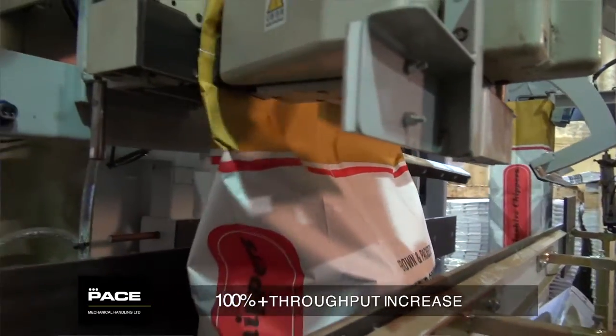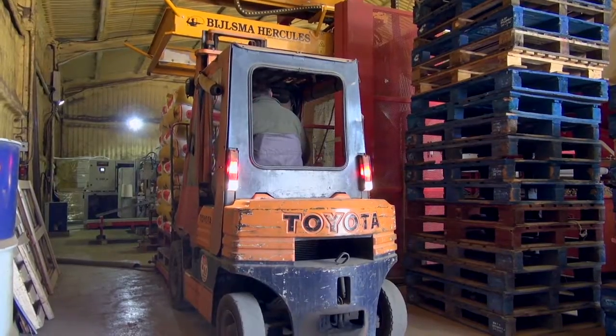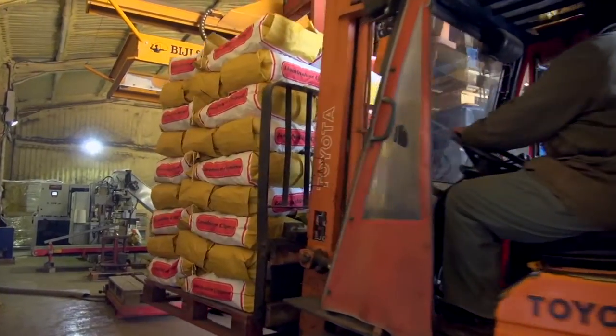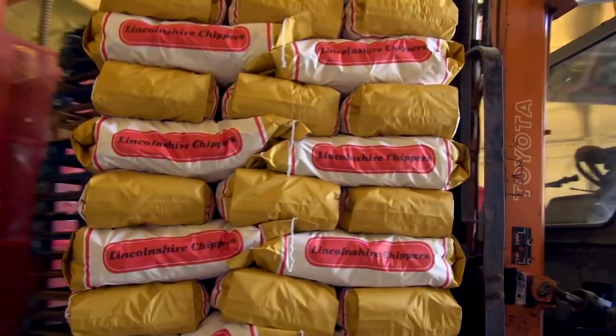Of course, the machinery can do a lot more than that, so the throughput is governed by how much the farmer grows and how he sells and markets his products.